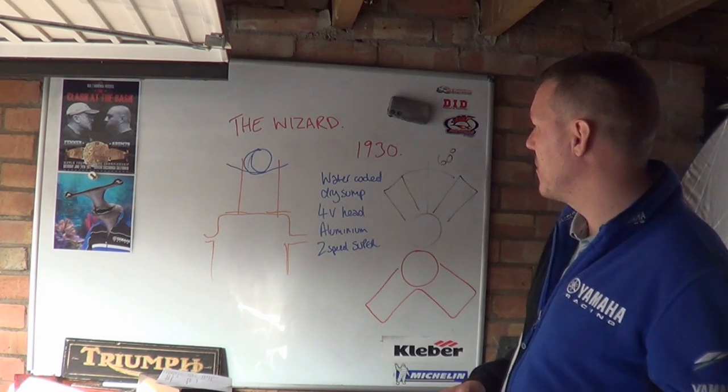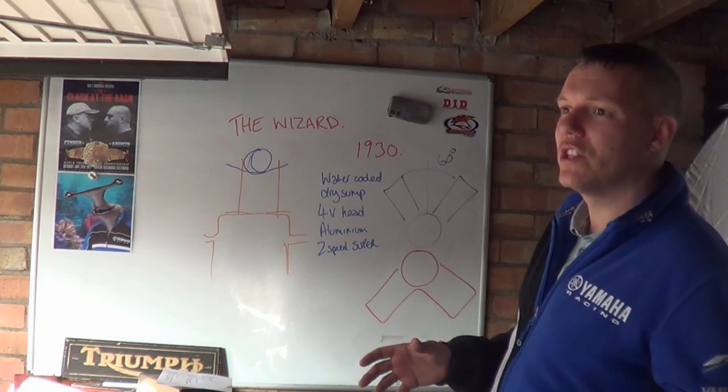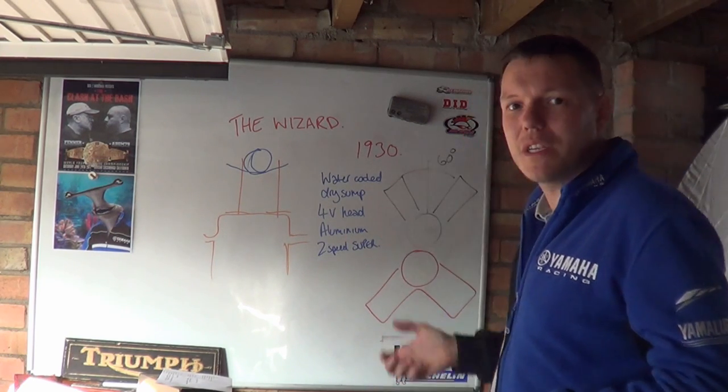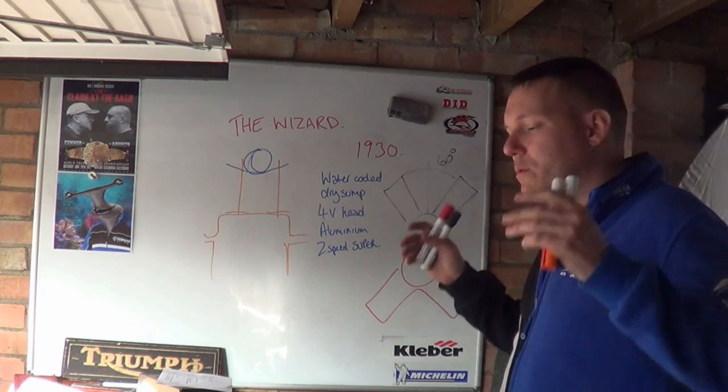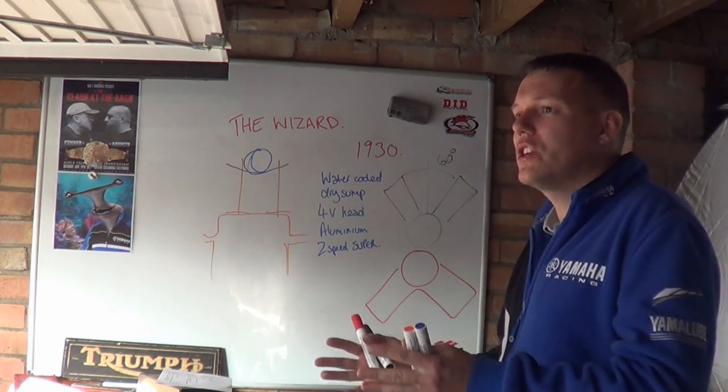The reason why I love this engine is: one, the symmetry; and number two, it had some cool technologies. These were not brand new, but it was just the culmination of all of them in one engine.